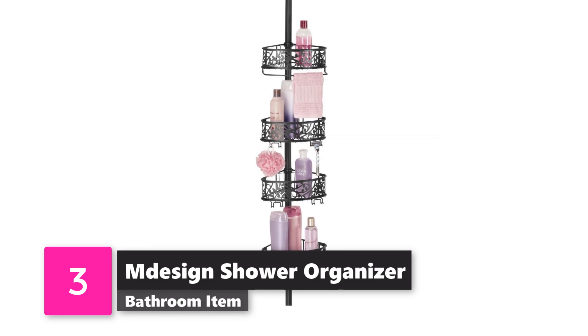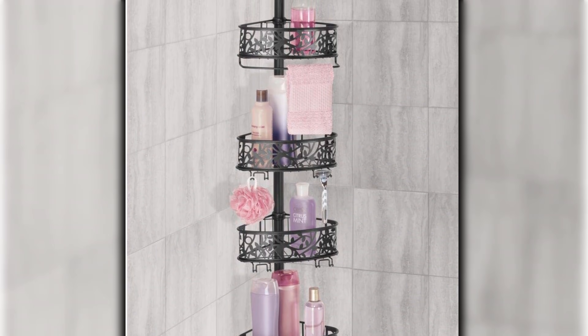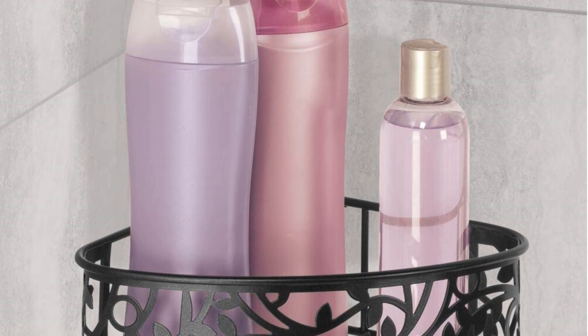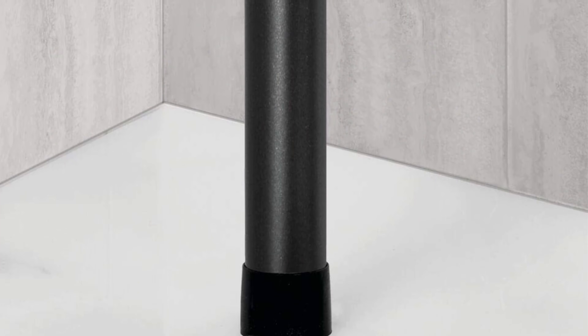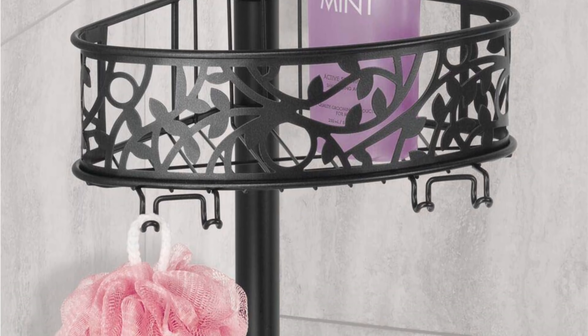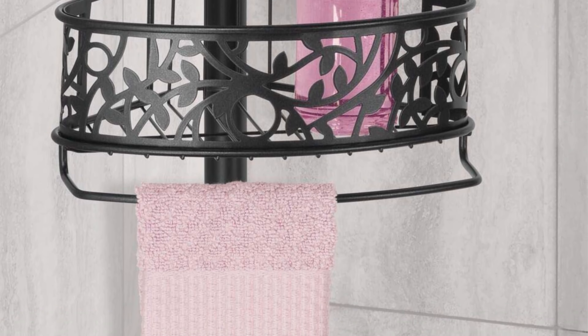Number 3: M-Design Shower Organizer. Once again, M-Design shows how in tune they are with customers' needs when it comes to decorating the bathroom. No more hanging shower baskets over the faucet — place this beautiful shelving in the corner of your shower and feel like you're cleaning yourself in a royal bathroom. Choose from silver, graphite, bronze, satin, or matte black.